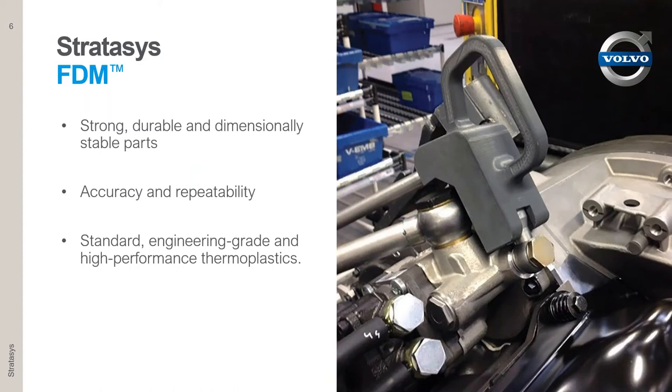Stratasys is the inventor of the original FDM technology, or fused deposition modeling — the thermoplastic 3D printing solution. Our technology covers from standard ABS up to engineering and high-performing thermoplastics: Ultem, nylon, carbon fiber. This is about strong, durable, repeatable parts. You can get the same exact part every time out of the printer, which is critical, especially in the world of manufacturing.